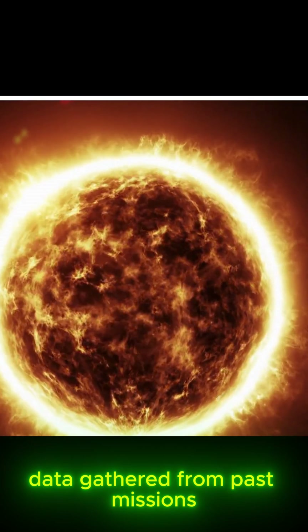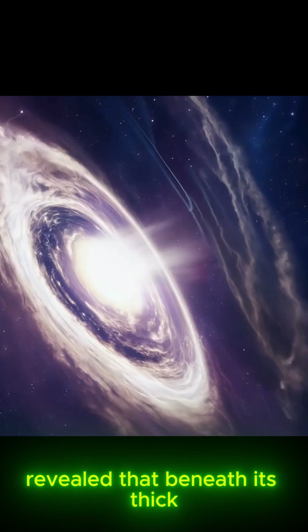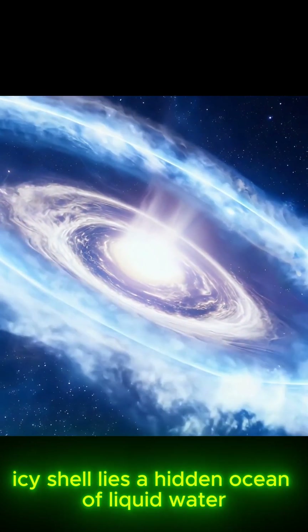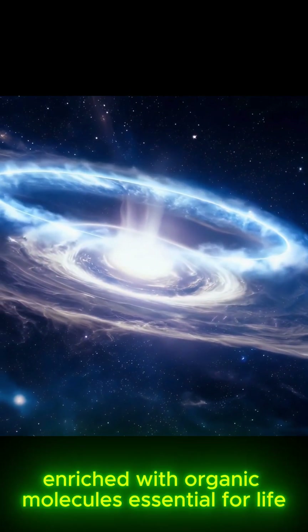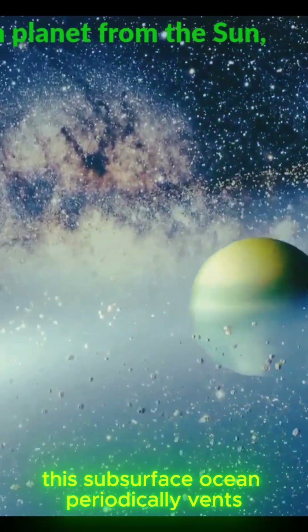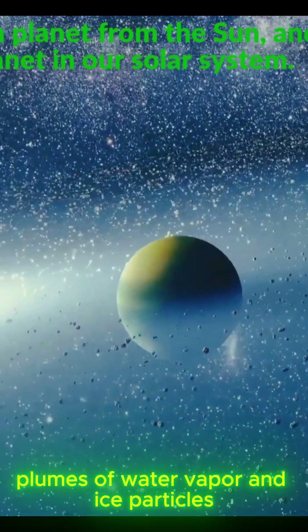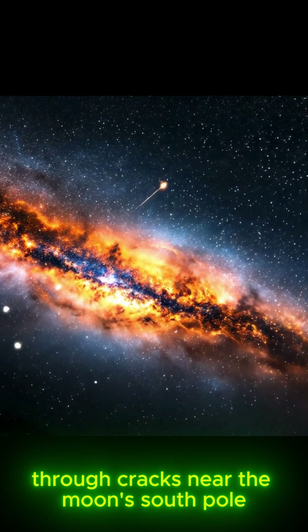Data gathered from past missions, especially NASA's Cassini spacecraft, revealed that beneath its thick icy shell lies a hidden ocean of liquid water, enriched with organic molecules essential for life.